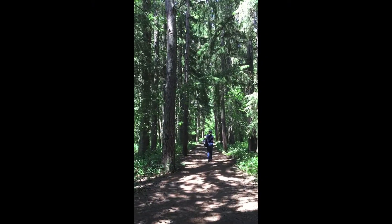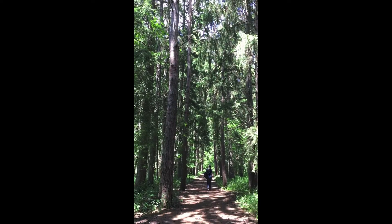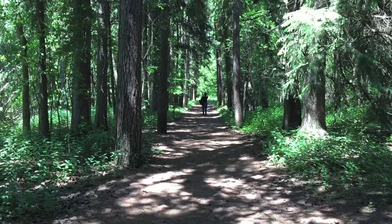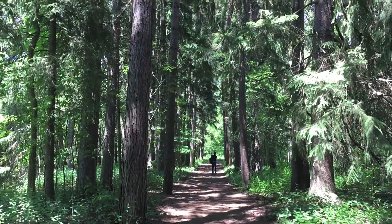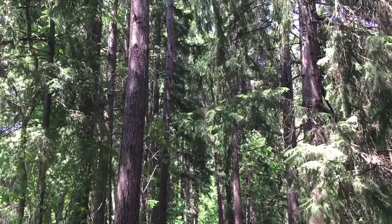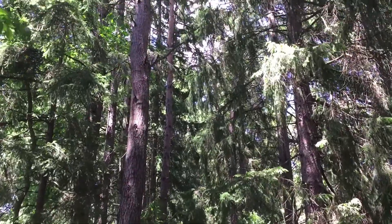When hiking among the tall trees, don't forget to look up — way up. This part of the trail is called the Avenue of Trees. Trees here were planted by settlers during its time as part of a settlement with farms and mills.